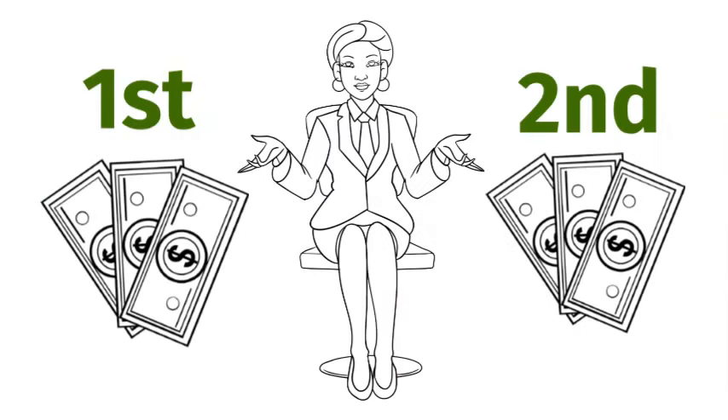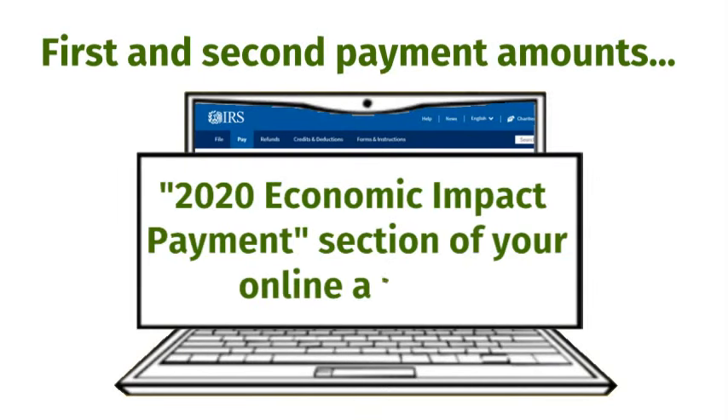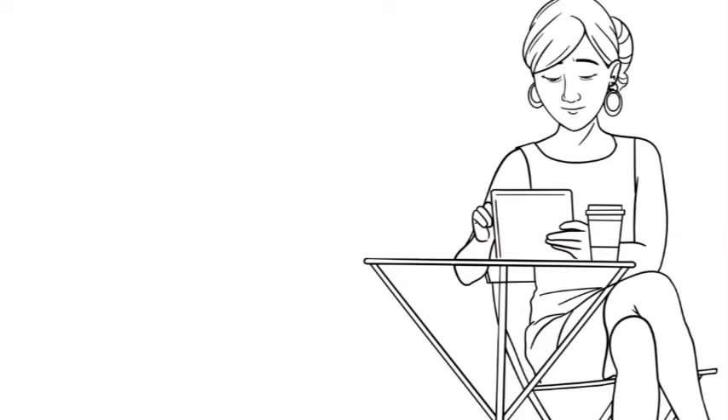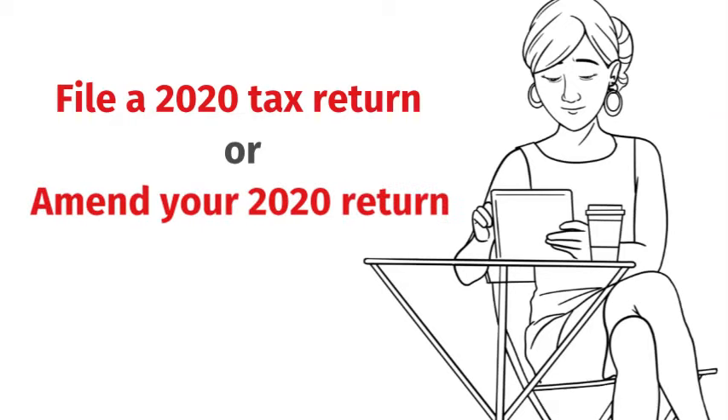Missing a first or second stimulus payment? You can also find your first and second payment amounts in the 2020 Economic Impact Payment section of your online account. If you are eligible to claim an additional amount as the 2020 Recovery Rebate Credit, you will need to file a 2020 tax return, or amend your 2020 return if you've already filed.